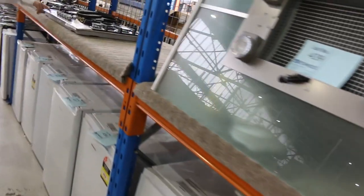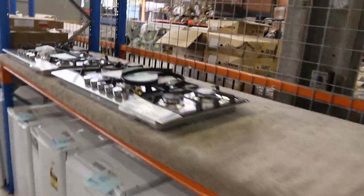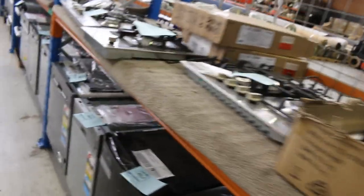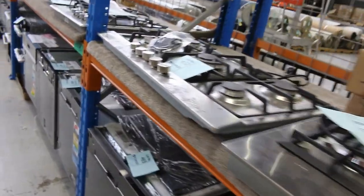Lots of range hoods there. Lots of beautiful bar fridges. Got the gas 900 cooktops there out of Euro, and also an array of 600 cooktops in gas, electric and induction. So really good offering on the cooktops tomorrow.